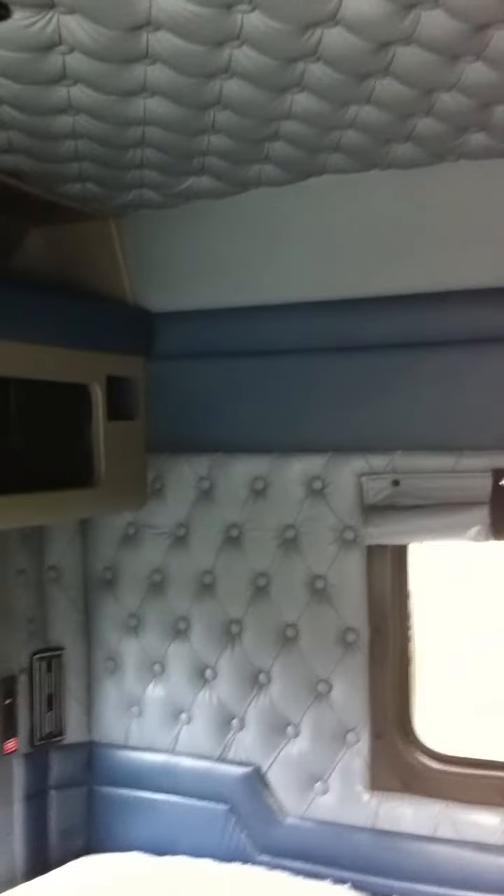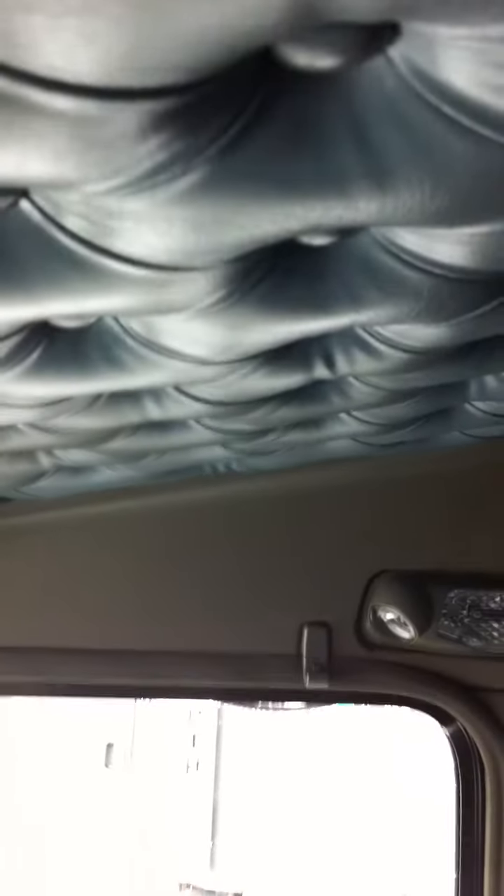Here we are stepping inside. Blue interior, full instrumentation panel. Here's the bunk — lots of light, lots of windows. Refrigerator, climate control back there, lots of storage space. Very, very well-maintained. Thank you.